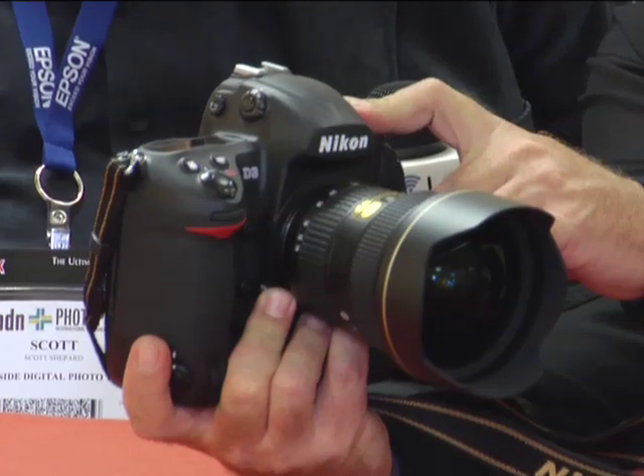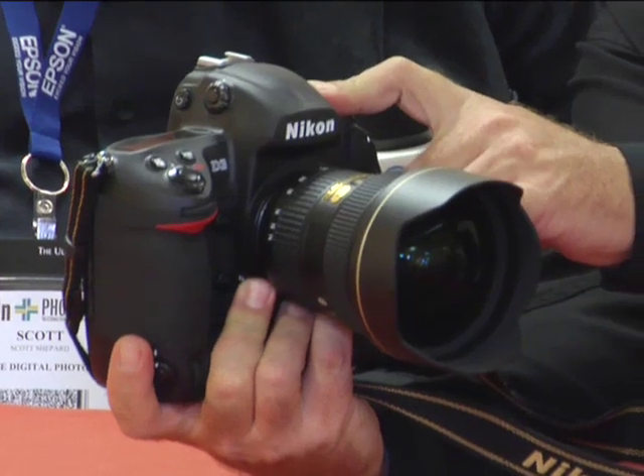Can you talk about shooting at high ISOs and getting low noise? Definitely. By virtue of the size of the sensor and, subsequently, the size of the pixels themselves, we've been able to obtain an ISO range from 200 to 6,400 — that's our normal ISO range. As with other Nikon cameras, we have options for High 1 and, in this case, High 2 also. High 1 and High 2 are the equivalent of 12,800 and 25,600 ISO equivalency, respectively.